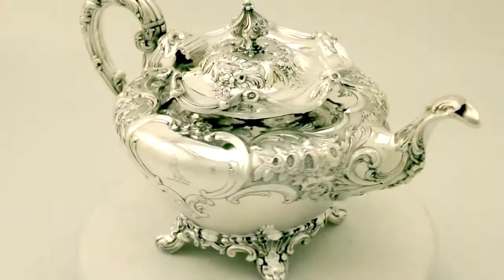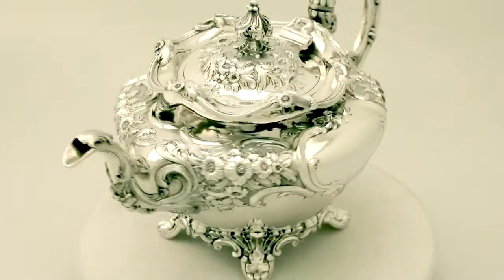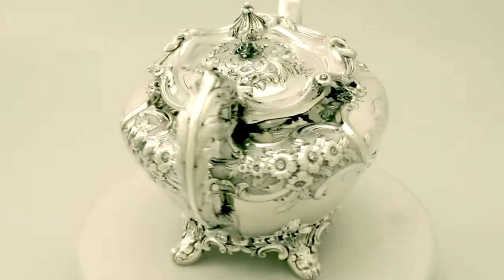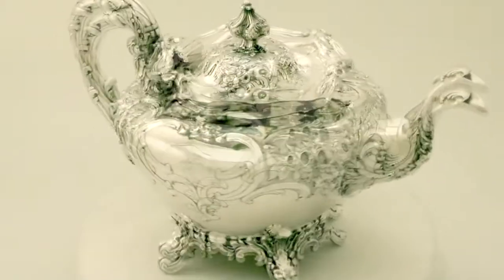Hello, my name is Andrew Campbell, welcome to AC Silver. This fine and impressive antique Victorian Scottish sterling silver teapot is an exceptional example. It has a circular rounded form and is supported by four bracket style feet.